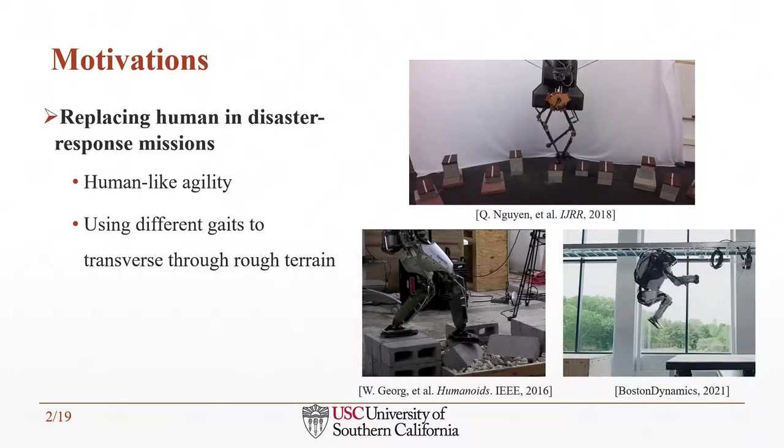The motivation of our work comes from several important sociological needs, one of which is replacing humans in disaster response missions. Thanks to the human-like design bipedal robots have, their applications could be very valuable. To achieve this, the bipedal robots need to have agility and dynamic movement like humans, including being able to traverse through rough terrains and adapt gaits to different terrain types, allowing bipedal robots to replace humans in very dangerous working situations.